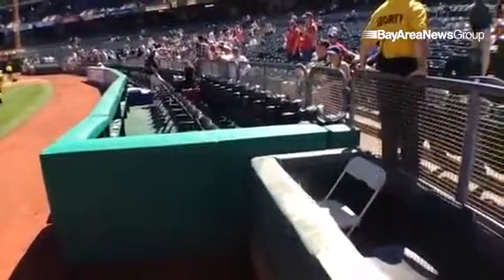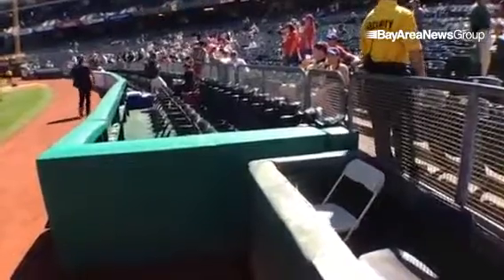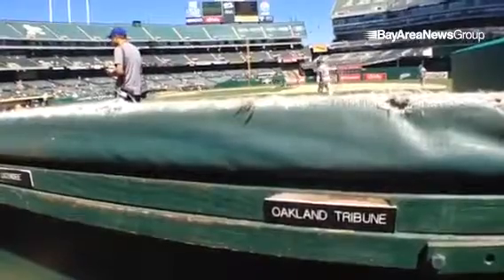And here's my spot right here on the first baseline. Though I will move around, there's a similar box on the third baseline. I have to say, this is some pretty darn good real estate right here.